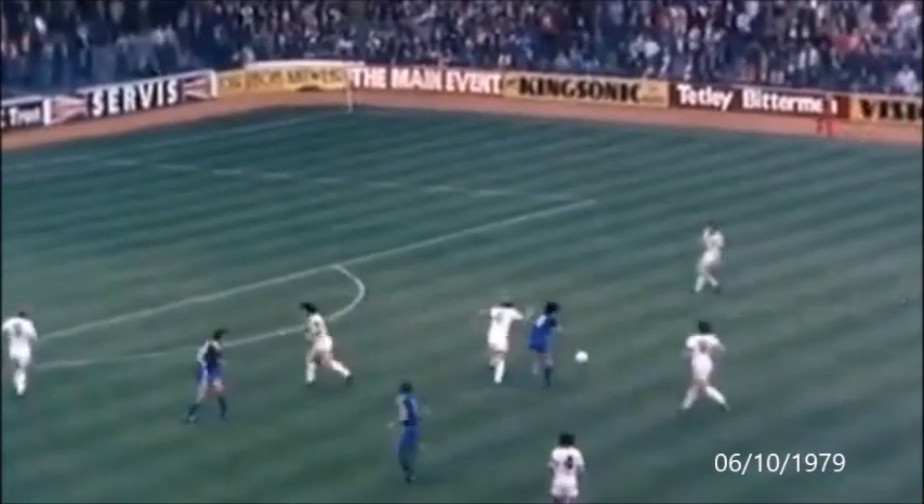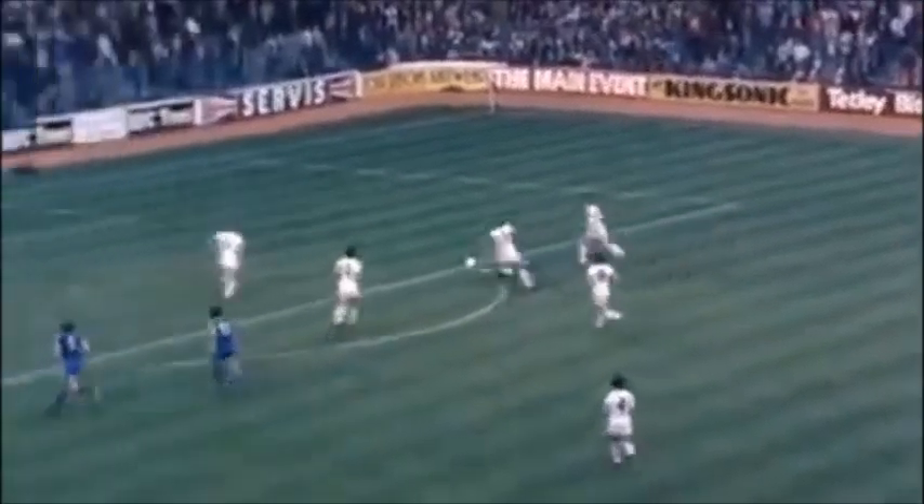35th minute, a quite superb solo effort in which Mariner used speed and strength before finding the bottom corner of the Leeds net.